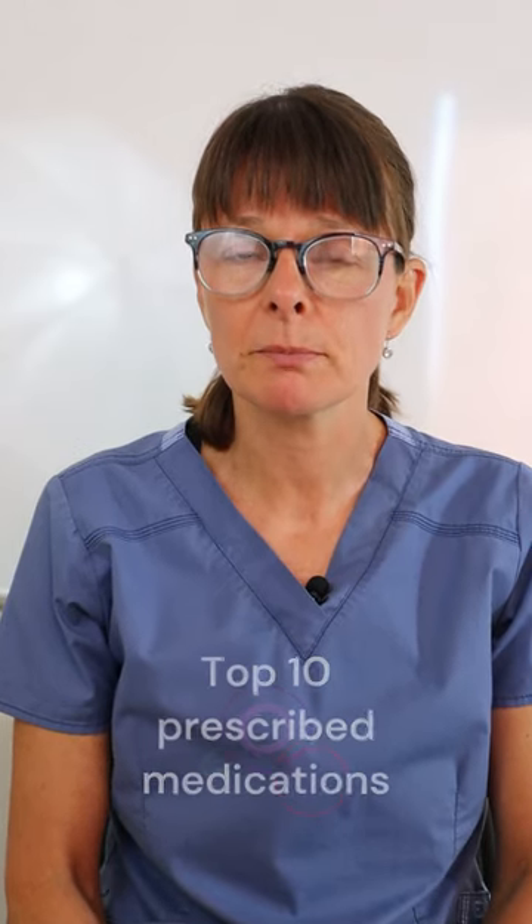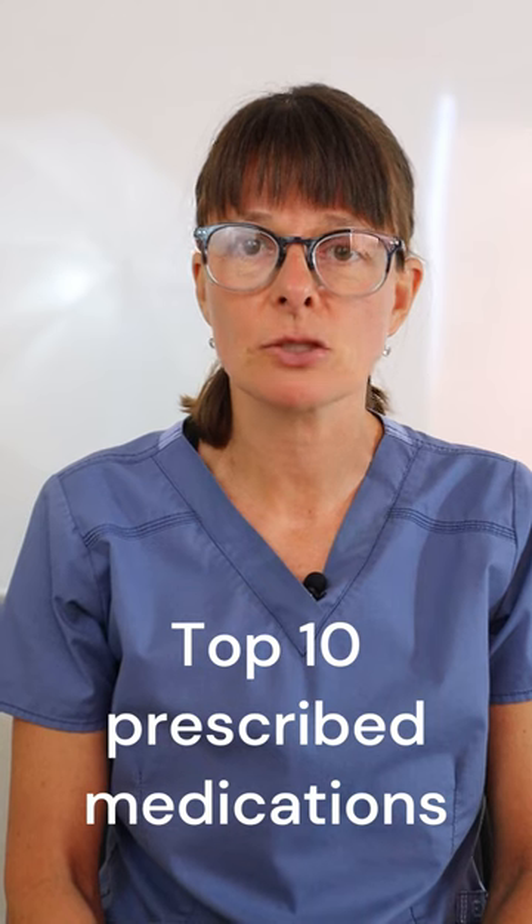In a recent member poll on my membership tab on YouTube, I asked you what kind of content you would like to see next, and the result was overwhelming — most of you would like to see the top 10 prescribed medications. So in the next few weeks I will have videos that address exactly those.